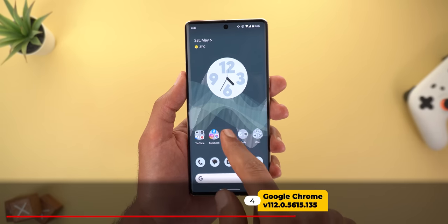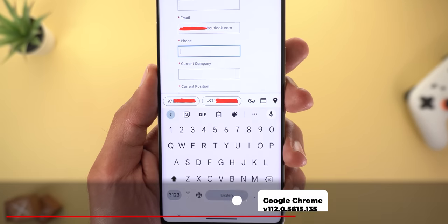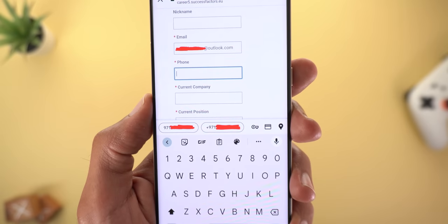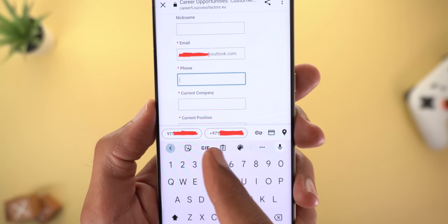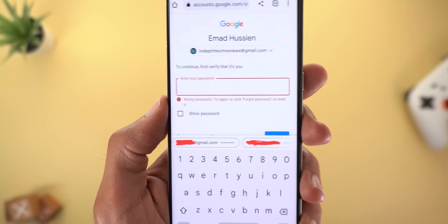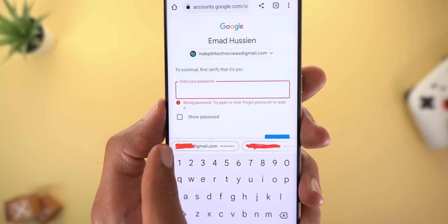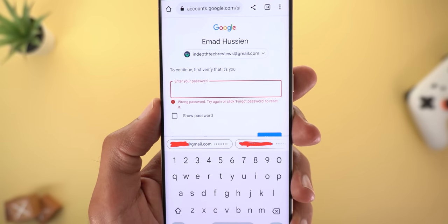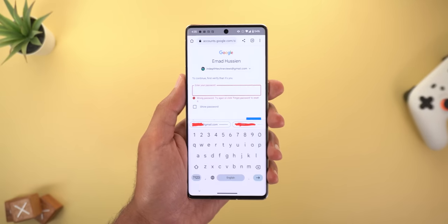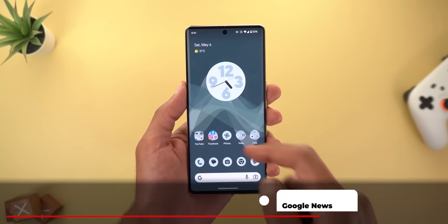Next, Google Chrome. I've started seeing redesigned autofill suggestions when filling in forms. There's a new border around the suggested information. I also noticed it when signing into my Google account. This appears to be something new — let me know in the comments if you agree.